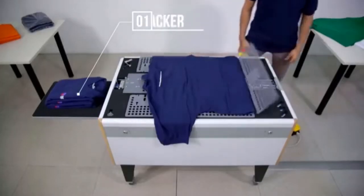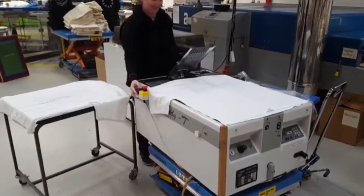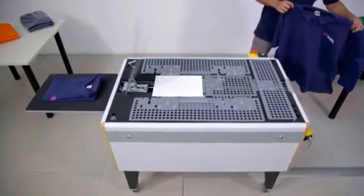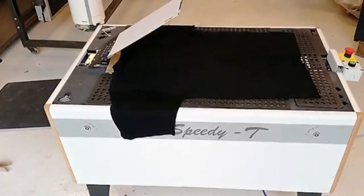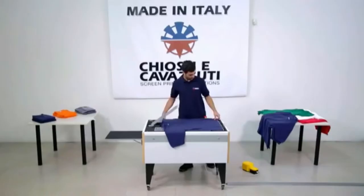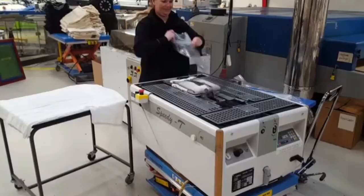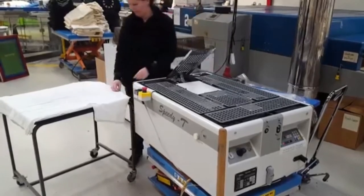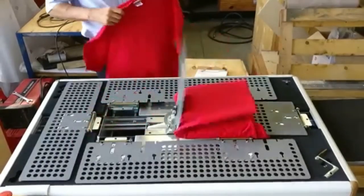If you're like us, you'll replay the folding portion of the Speedy Tee video time and again — both because it happens so fast, and because it's just that awesome to witness. After that, the now-folded shirts get flipped onto the stacking table, where you can pile them on top of one another as pretty as a department store. But what if you are a department store and you need to wrap the shirt up in plastic too? The Speedy Tee has that function as well. It folds up the shirts like usual but stops the final flip mid-flight, allowing the user to easily slip a plastic bag over the shirt, making it 100% shelf-ready. We could just sit and watch this machine fold shirts for hours on end.